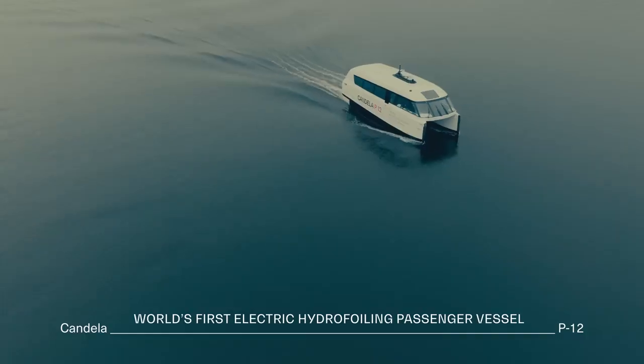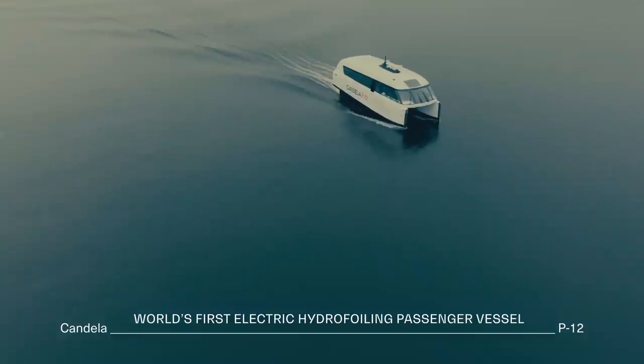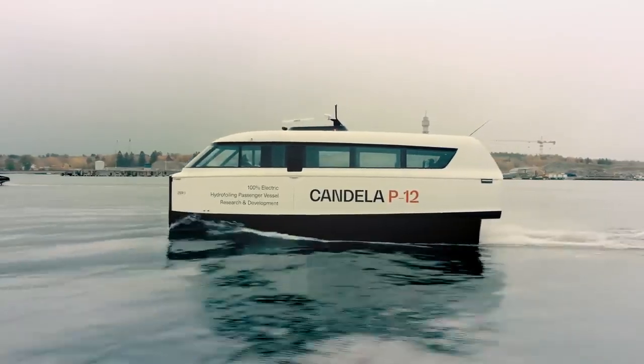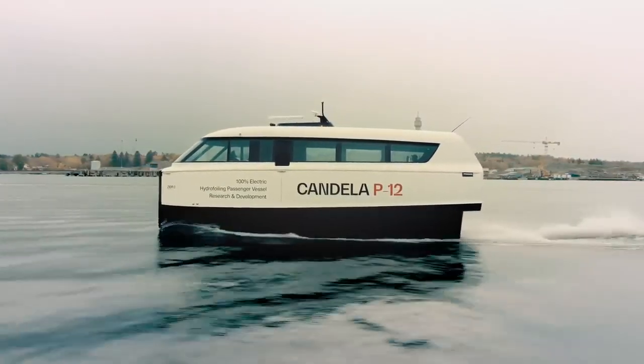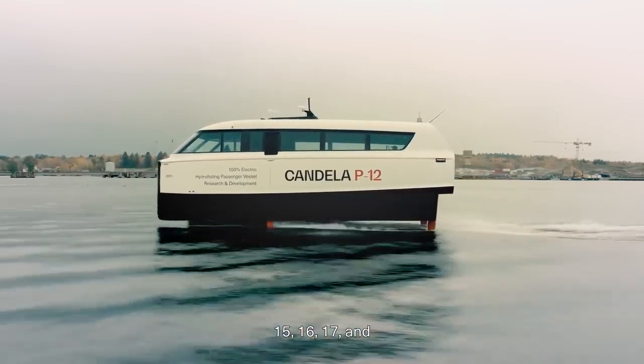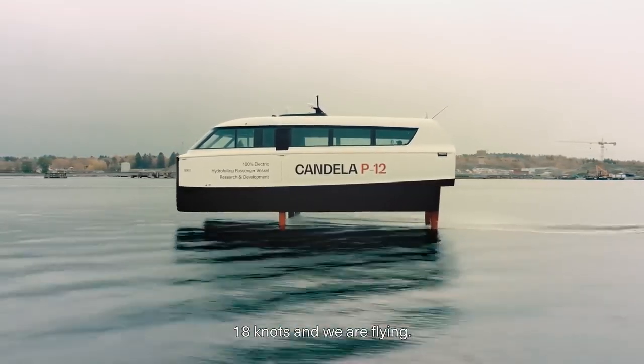Now we go 9 knots — you feel that the boat starts to lift up. 15, 16, 17 and 18 knots and we're flying.